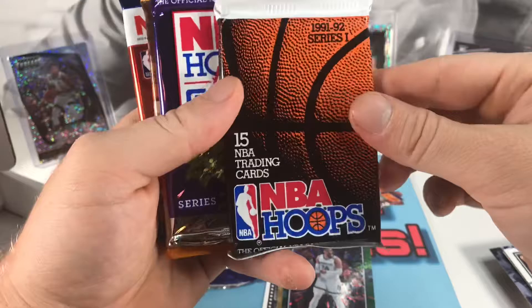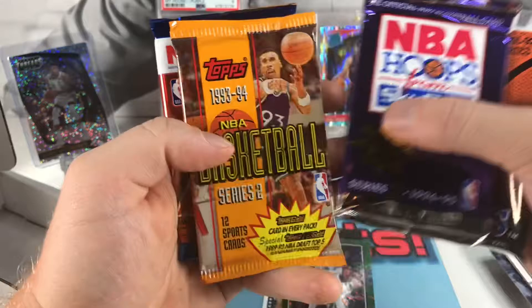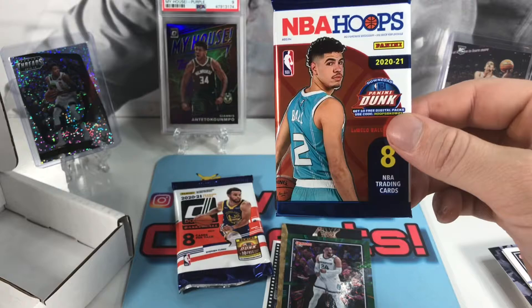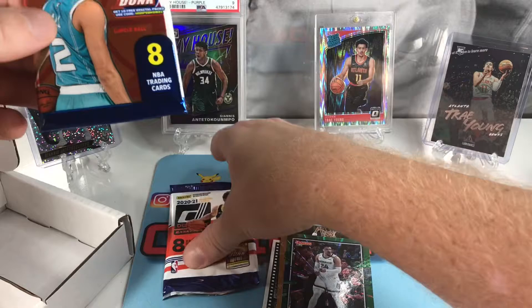Let's get into our middle packs. Got 2021 Donruss again — kind of thick pack, might have a hit card in there. 91-92 Hoops, Hoops from Skybox 94-95, got a Series 2, and nice — looks like I've got a hobby pack. It's the first one out of here for modern and vintage, so definitely going on top. A lot more modern in this too — too bad it wasn't always like this. We'll save this one for last, probably the better one.